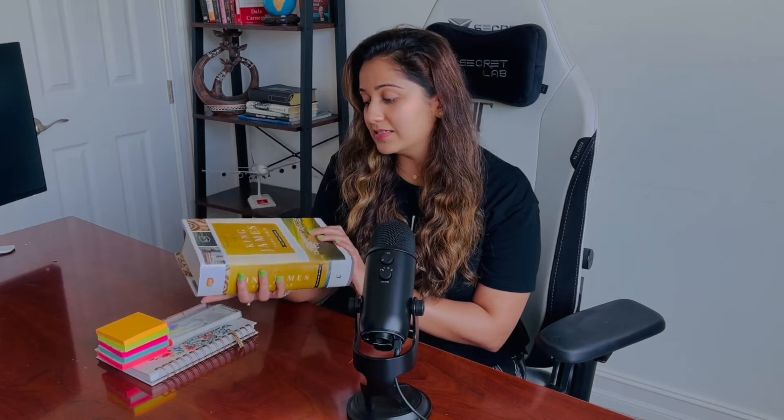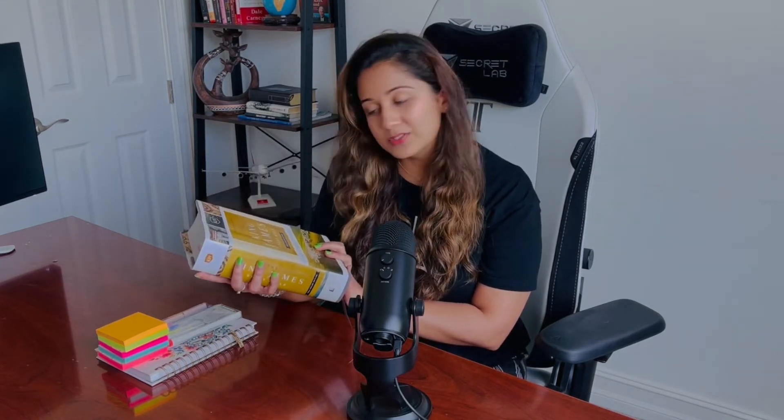This is the Bible I use — it's the KJV version by Thomas Nelson, a full color edition described as beautiful, trustworthy and timeless. All the details will be in my description box.